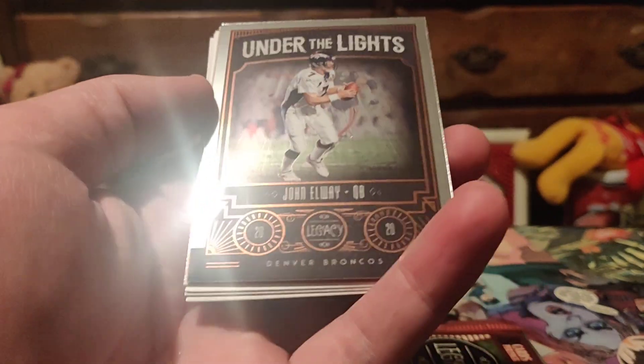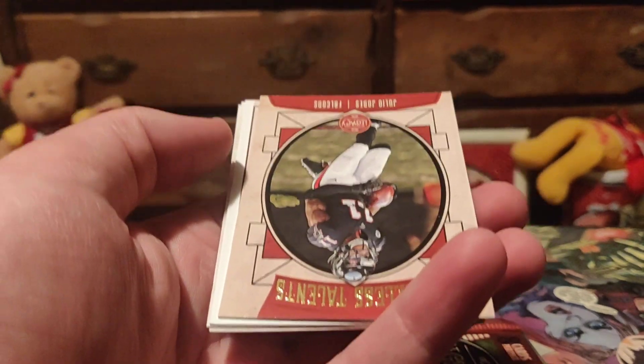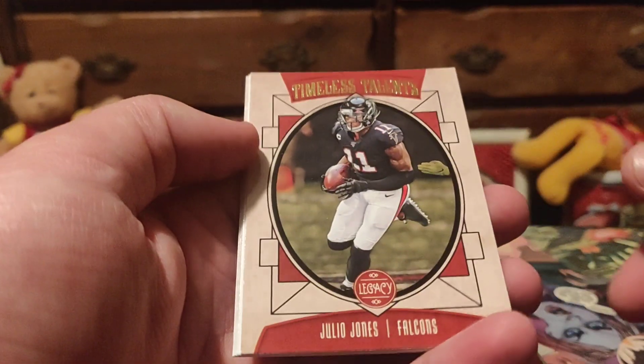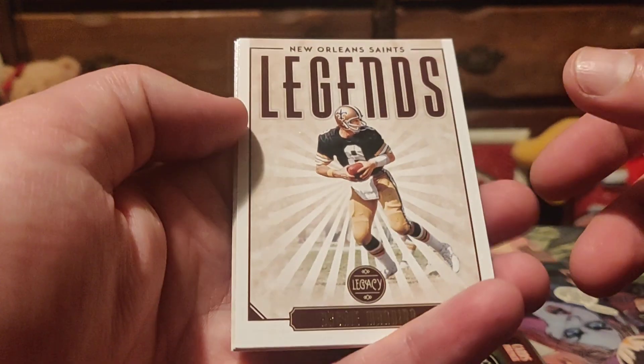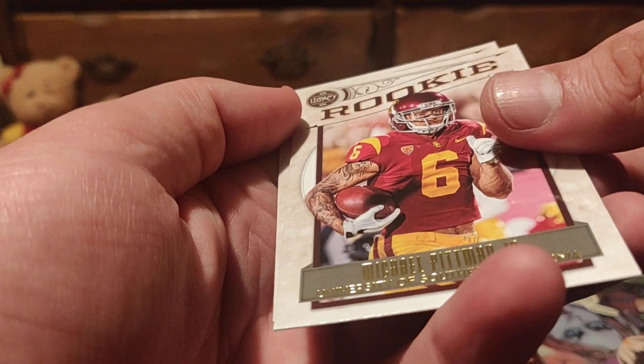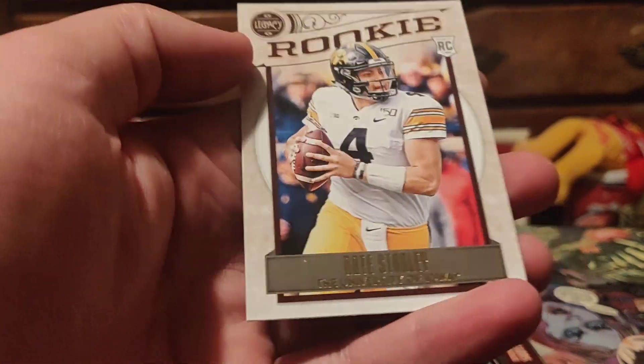John Elway — could have been better. Another Mahomes would have been a lot better. Julio. 'Timeless Talents' — is that Archie Manning? Sure is. And the two rookies: Michael Pittman Jr. and Nate Stanley.